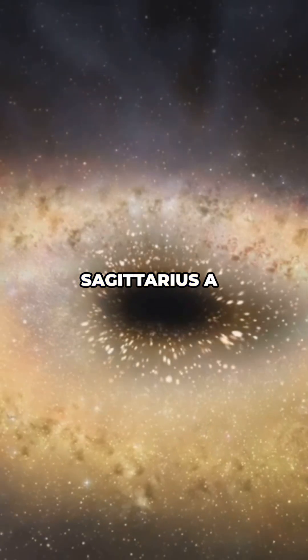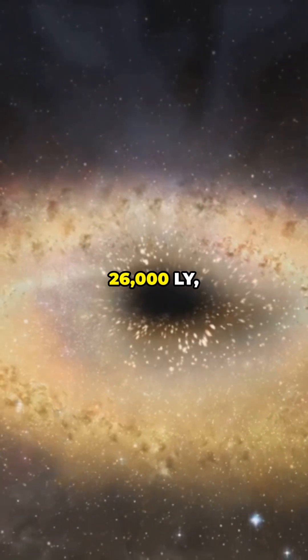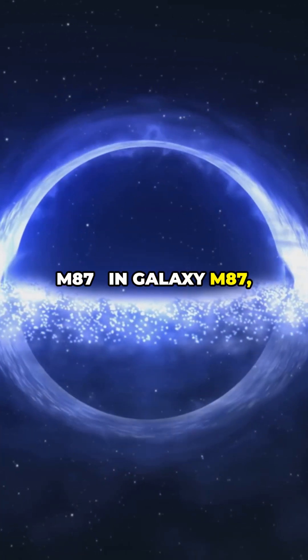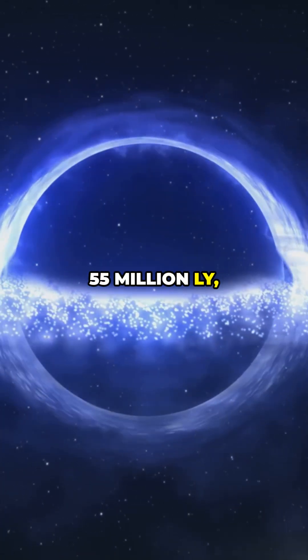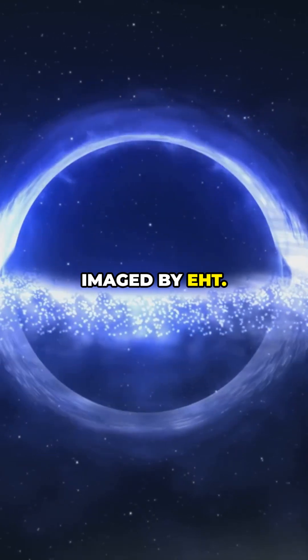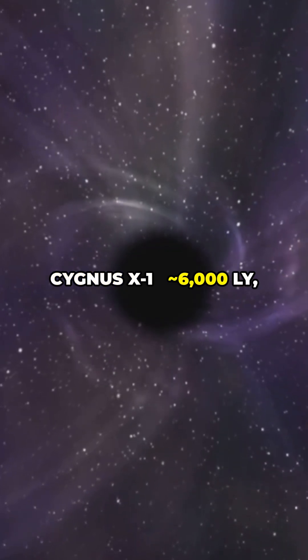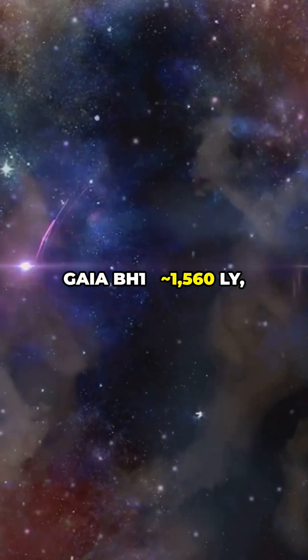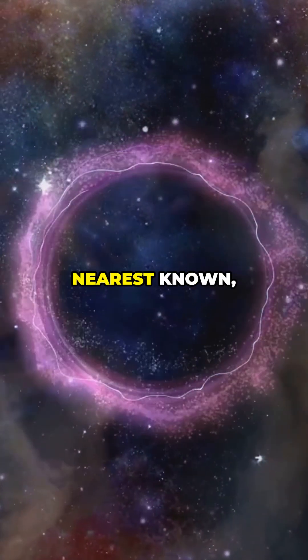Key known locations: Sagittarius A-star, center of the Milky Way, 26,000 light-years — precisely tracked. M87*, in galaxy M87, 55 million light-years — imaged by the Event Horizon Telescope. Cygnus X-1, about 6,000 light-years — a classic X-ray binary. Gaia BH-1, 1,560 light-years — the nearest known stellar black hole.